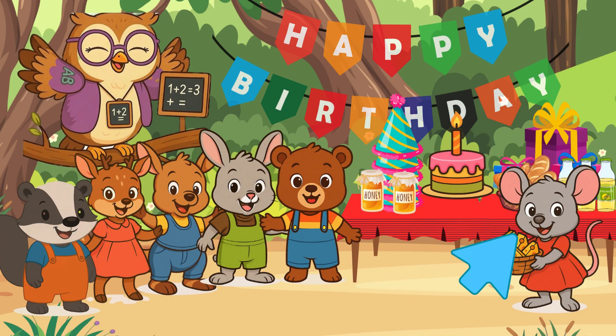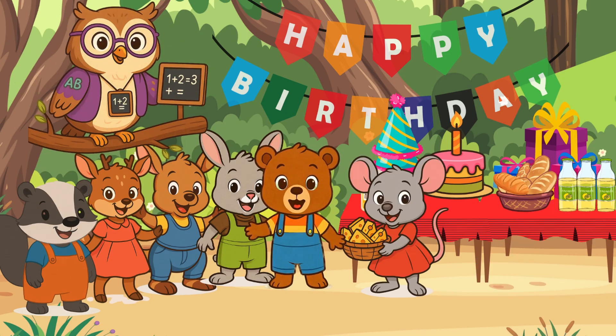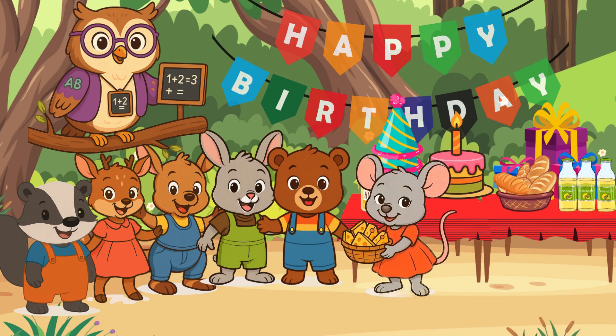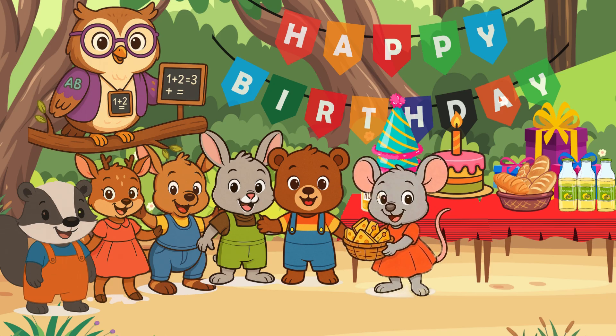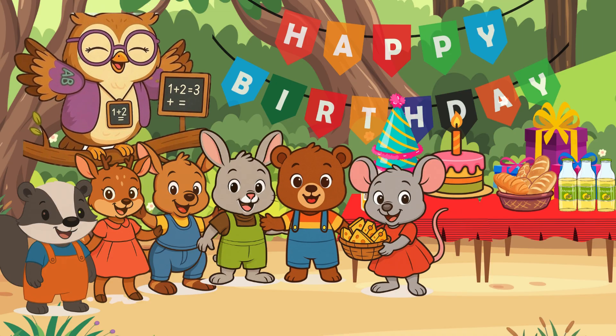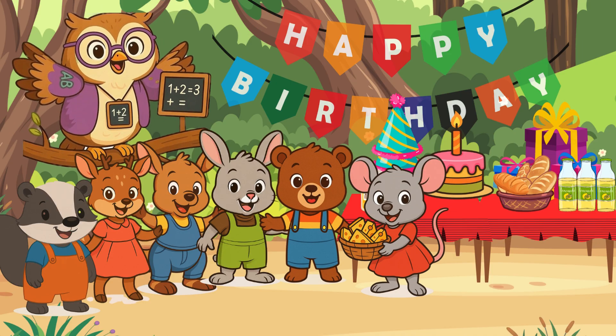Here comes Baby Mouse. Say hello to Baby Mouse. Hello, Baby Mouse. Hi, Mrs. Wally Owl. Hi, Baby Bear. I brought five slices of cheese for Baby Bear's birthday party. That's wonderful, Baby Mouse. You can now give it to Baby Bear.